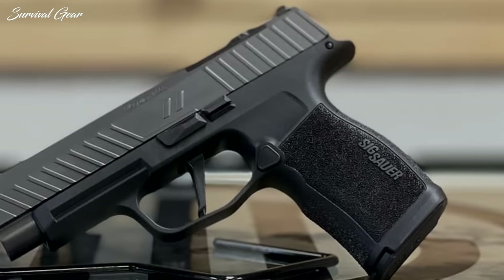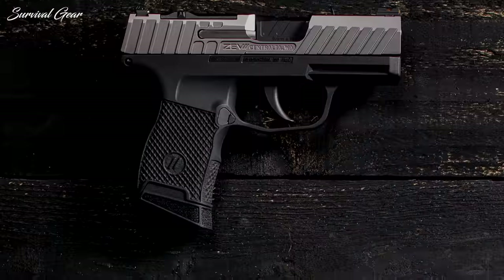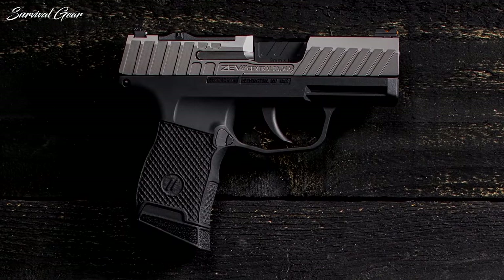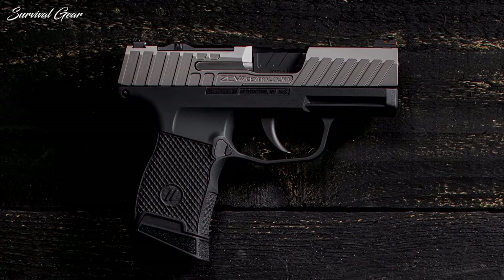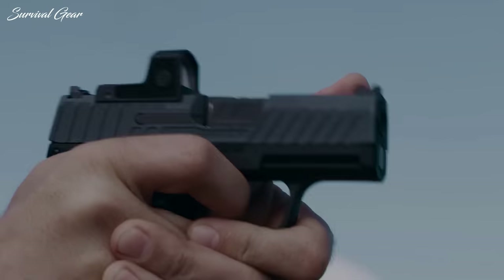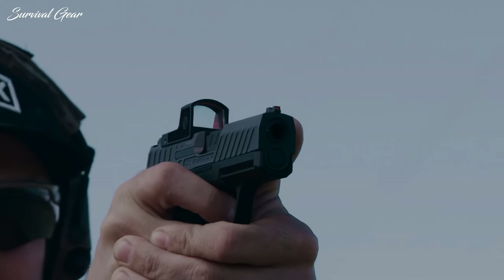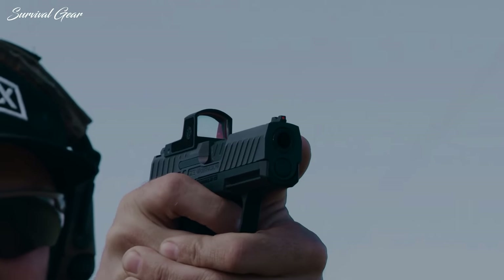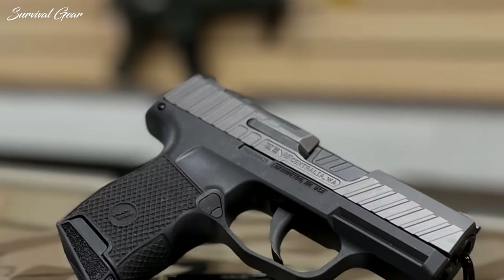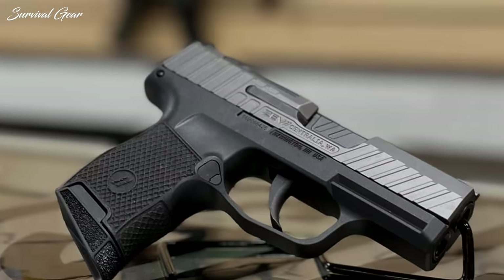ZEV also replaced the factory barrel with the Z365 Pro Barrel that sports a DLC finish. Everything else, including the trigger, remained the same. There's no question that the Z365 Octane is a significant step up from the standard P365, and it's well worth a look if you want something a little different and want to squeeze every drop of performance out of the P365 platform.